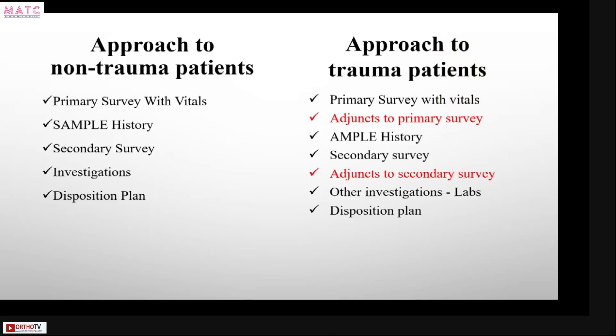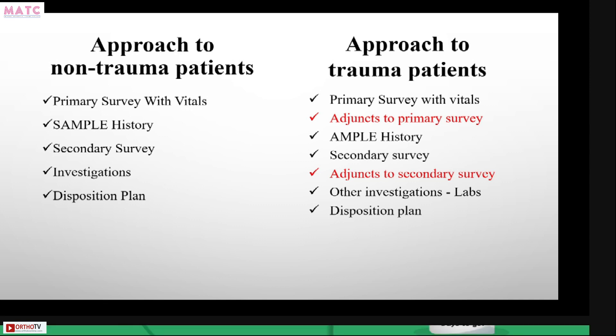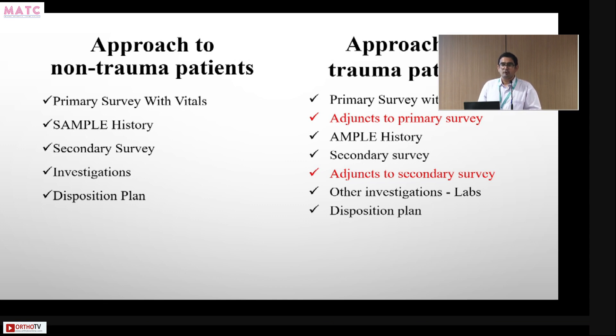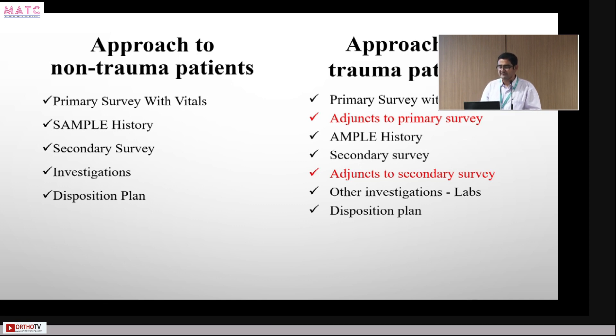When a non-trauma patient comes to the ER, as Dr. Rinaldo touched upon in the morning, we are more concerned about the history — what happened, how it happened, and the diagnosis. But when it's a trauma patient, the approach is slightly different and more practical. First is the primary survey with vital signs, followed by adjuncts to the primary survey, then a quick AMPLE history — which stands for Allergies, Medications, Past medical history, Last meal, and the Event — followed by a detailed head-to-toe secondary survey and adjuncts to the secondary survey.